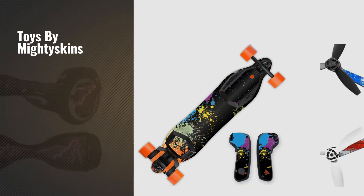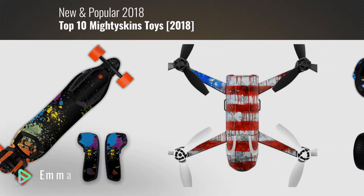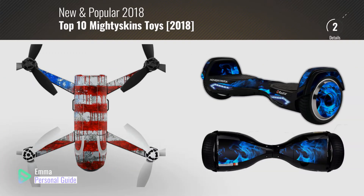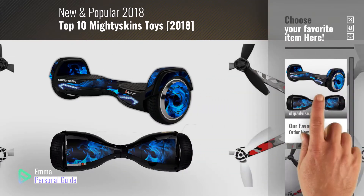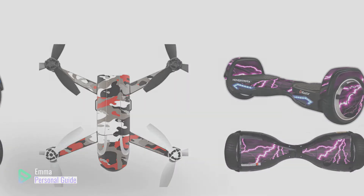If you're looking for toys by Mighty Skins, this video is for you. My name is Emma, your personal guide, welcome to our channel. At any time you can click this circle in the corner and get more info and real time deals on your favorite products. Ready? Let's start.